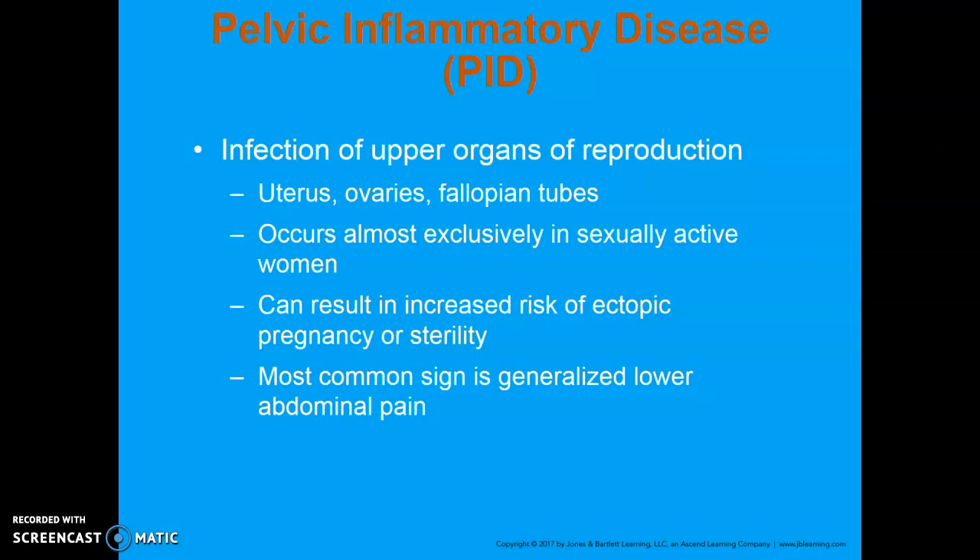Other signs of PID include abnormal or foul-smelling vaginal discharge, increased pain with intercourse, fever, general malaise, and nausea and vomiting.